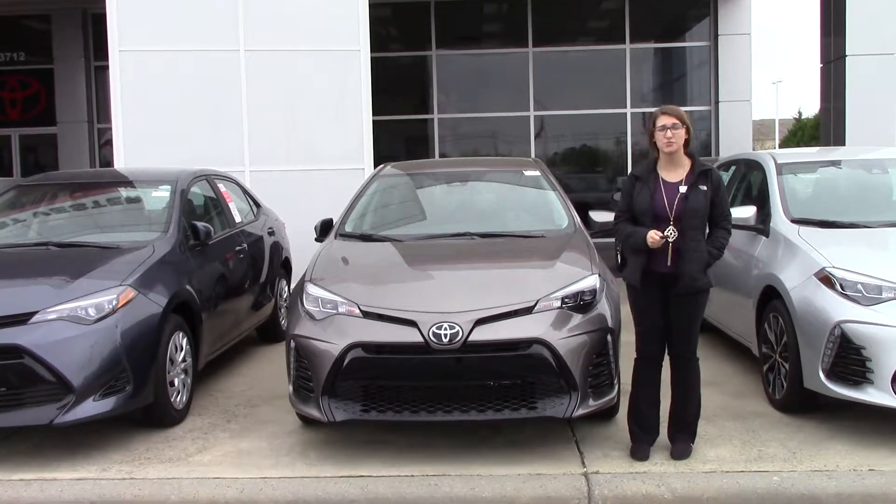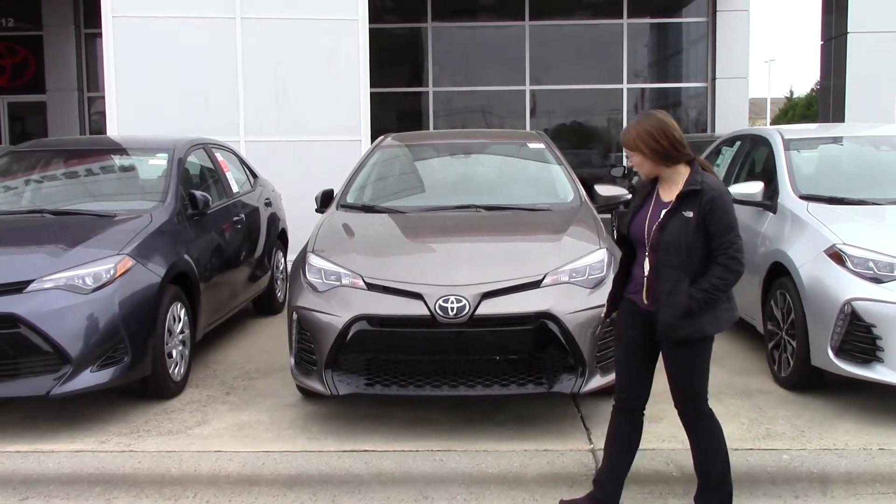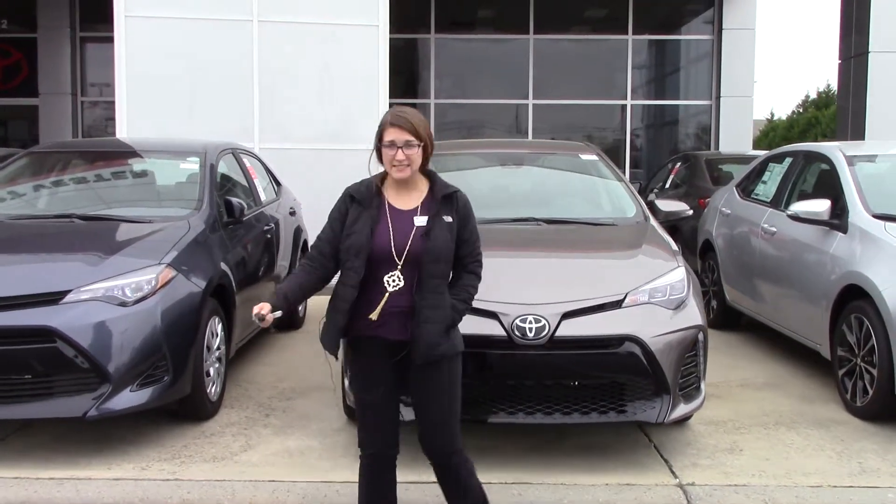I do have the pleasure of bringing to your attention today a 2018 Toyota Corolla SE. It is a Falcon Gray in color — beautiful color — with black accents on this grille.